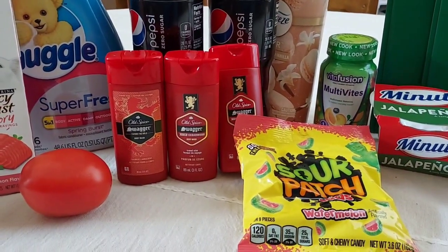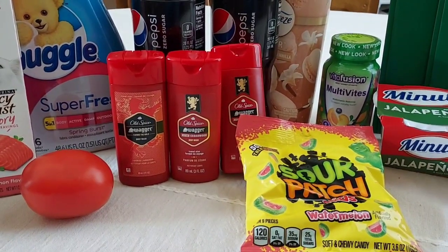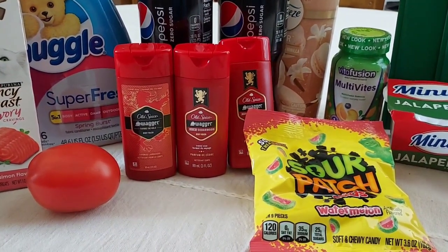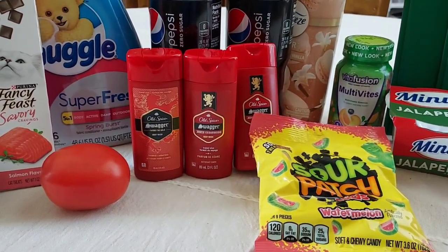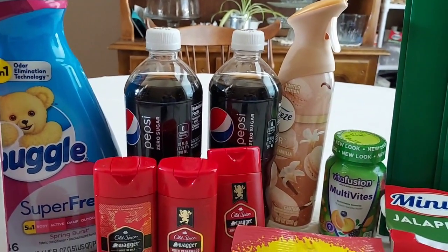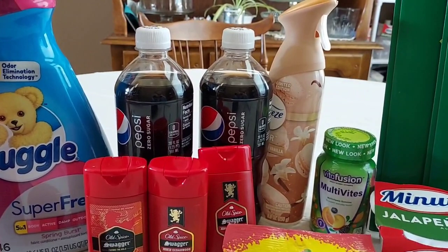I did pick up the three Old Spice body washes that I saw on Saving with Shea's YouTube community tab. They're $1.56 each, and they count for the $5 back on Old Spice Ibotta rebate — a really nice moneymaker. I also picked up the Pepsi Zero Sugars at $2.18 each and got $2.18 back from Ibotta.